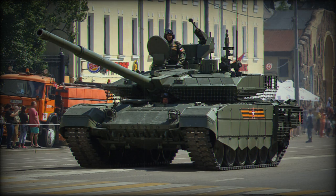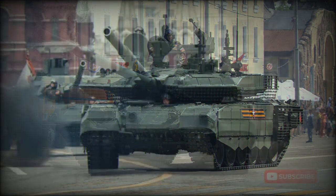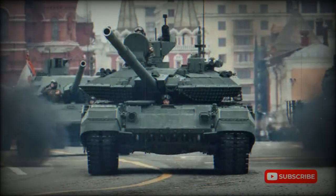The vehicle has a built-in self-entrenching blade and can prepare itself an emplacement within 12-40 minutes, depending on the ground type. There is a provision to equip a mine plow. There is also a deep wading kit that can be installed by the tank's crew within 20 minutes. Once the kit is attached, the tank can ford water obstacles up to 5 meters deep.